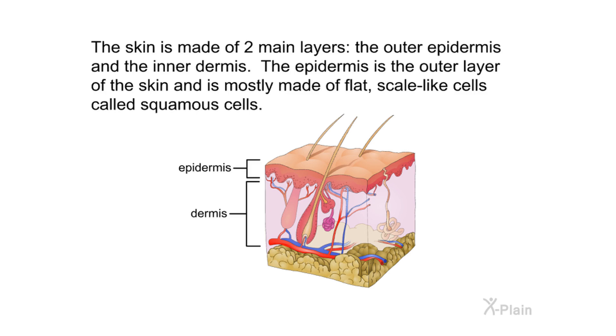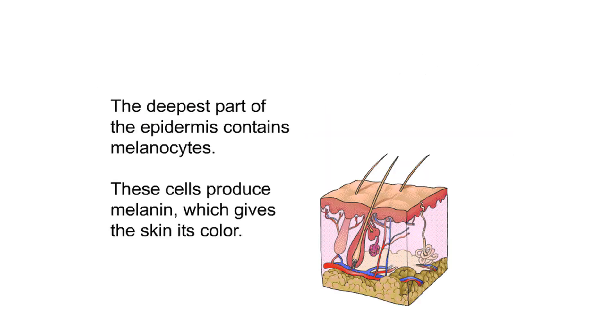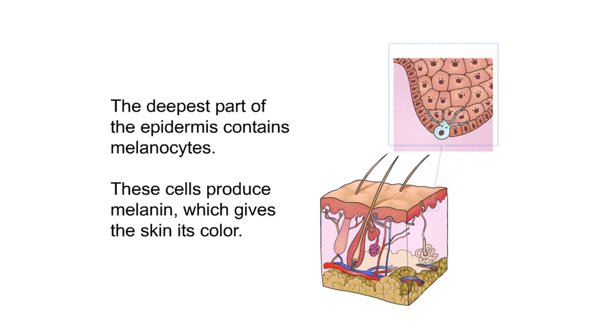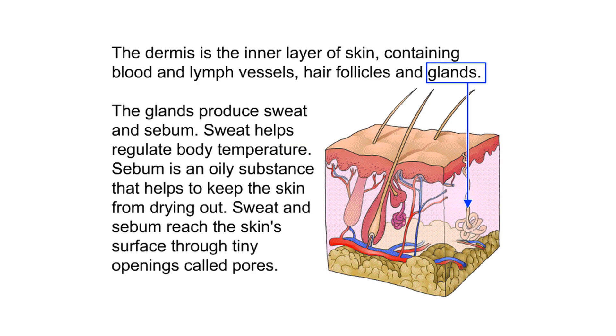The epidermis is the outer layer of the skin and is mostly made of flat, scale-like cells called squamous cells. Under the squamous cells are round cells called basal cells. The deepest part of the epidermis contains melanocytes — these cells produce melanin, which gives the skin its color. The dermis is the inner layer of skin, containing blood and lymph vessels.